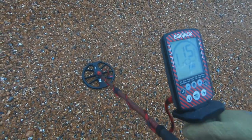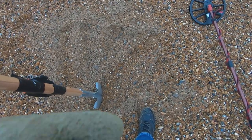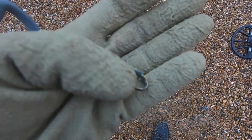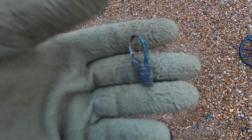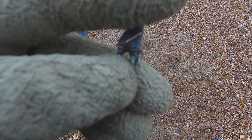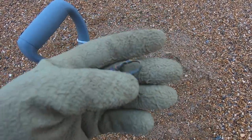Got another signal, 16 — could be a 20p or could be a bit of junk. Let's dig it out. I don't know what it was, or is. There's a little copper wire going around it. Strange little thing — never mind, let's carry on.